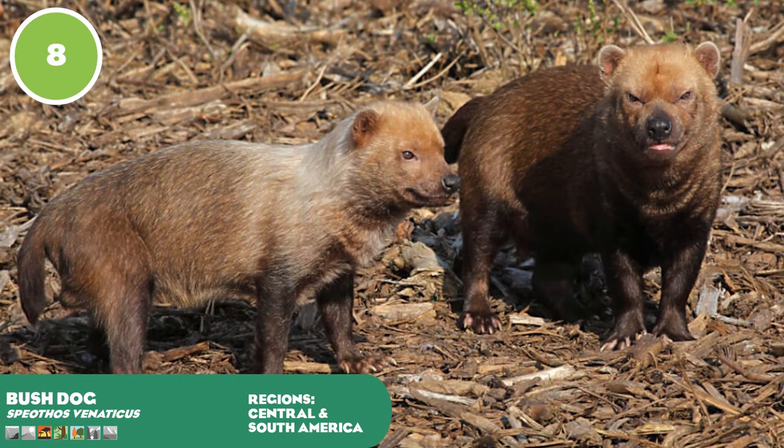Bush dogs are small canids found in central and south America, dwelling in rainforests and grasslands. When first discovered they were known only from fossils in caves until rediscovered as an extant species. They are the only living member of their genus, with their closest living relative being the much taller maned wolf. They possess trenchant heel dentition on the molar of their lower carnassial tooth, which increases cutting blade length, and also have partially webbed toes for more effective swimming. Their typical prey is the continent's large rodents such as capybaras and agoutis, but they have been known to take rheas, peccaries and even tapirs. Bush dogs are the most sociable of the South American canids, forming packs of single mating pairs and their relatives. Major threats include deforestation, fragmentation, prey loss, hunting and diseases from domestic dogs.